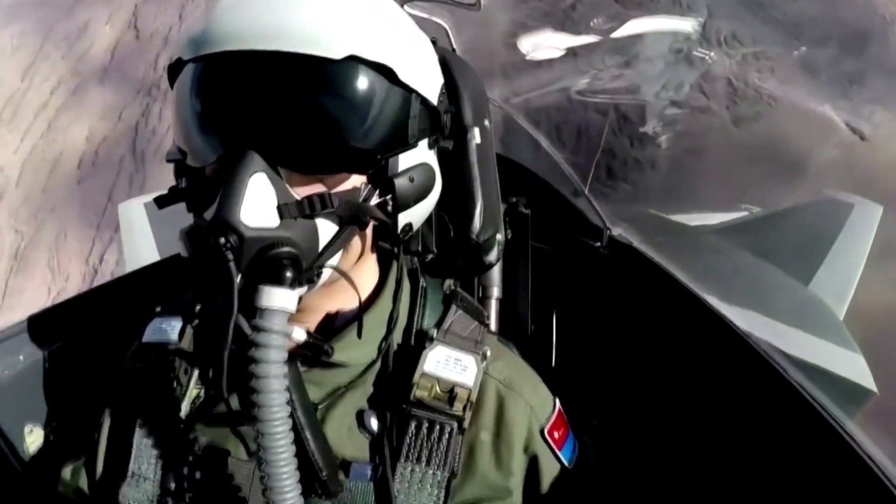Speaking of the three fighter models, Chen Liu points out that comparing the J-10C and the multi-role large fighter the J-16, the J-20 is easy to learn but hard to master.